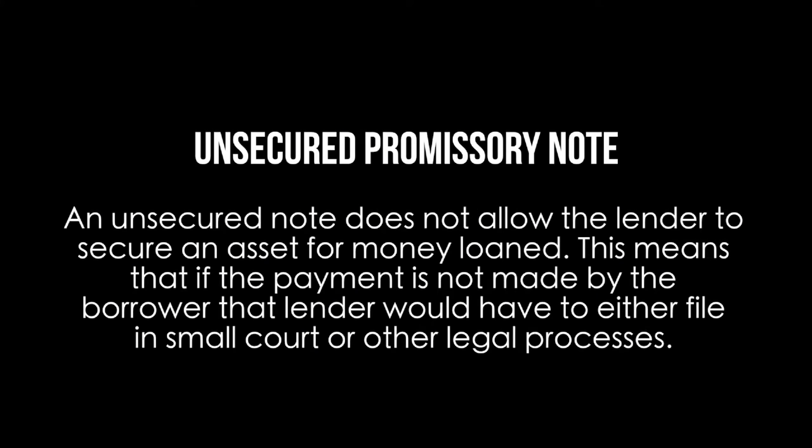An unsecured note does not allow the lender to secure an asset for money loaned. This means that if the payment is not made by the borrower, then the lender would have to either file in small claims court or pursue other legal processes.